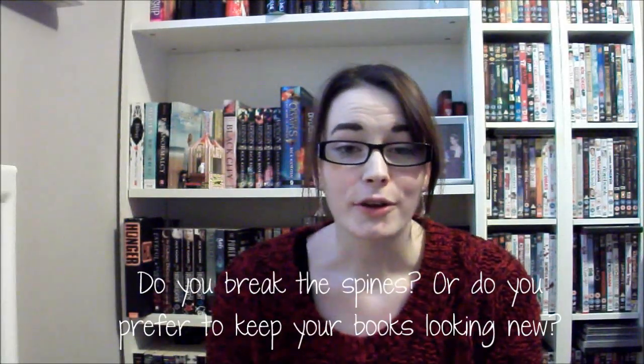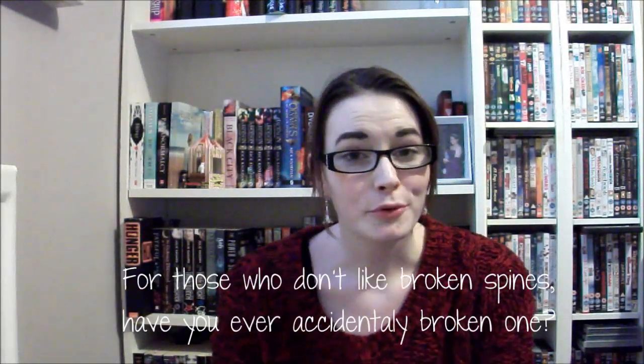The first question is: do you break the spines, or do you prefer to keep your books looking new? Well, I don't go out of my way to break spines. If I finish reading a book and find a crack or two on the spine, it doesn't particularly bother me, but I don't go out of my way to bend and crack it until the spine breaks. Cracks don't bother me — I like to think they add character and make it look as if I've read the book numerous times and enjoyed it every single time.